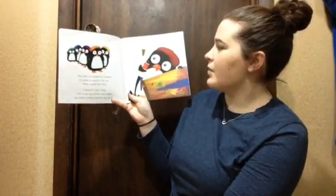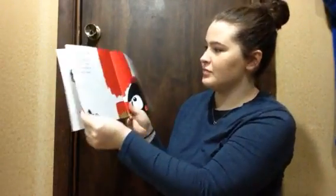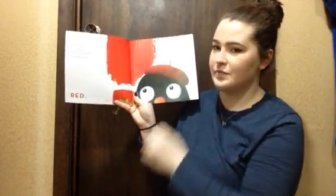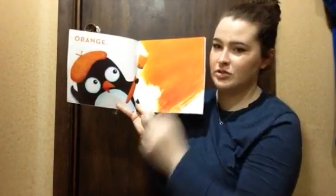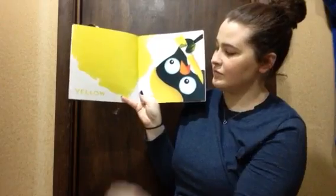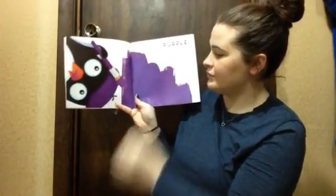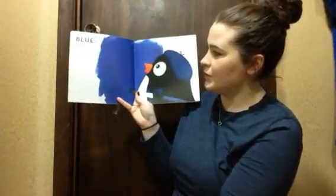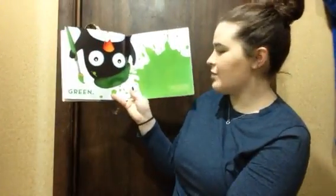Do you think these little penguins love to paint on perfect white ice and snow? They certainly did. The penguins got to work. All of them used their favorite colors. Red. Orange. Yellow. Purple. And blue. And green.